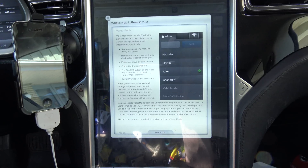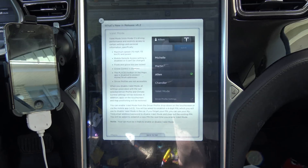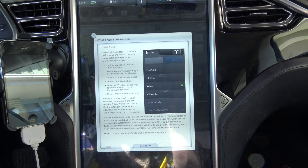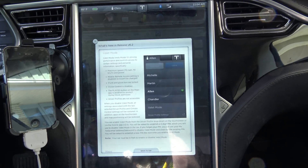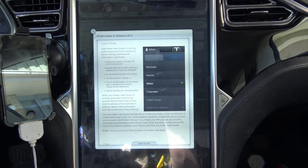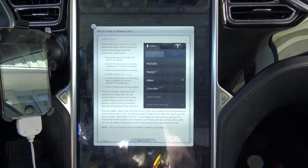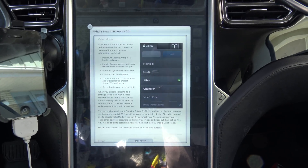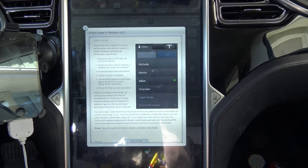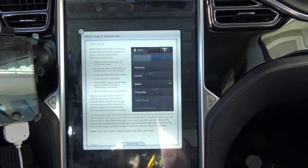Meaning the valet can't get in and shut off remote access, so you can always track your car via the phone app. Frunk and glove box are locked. Cruise control is disabled. The places button on the maps app is disabled to protect home and work addresses. When you disable valet mode, all settings associated with the last selected driver and climate control settings will be restored. Apps on the touchscreen and map positioning will also be restored. You can enable valet mode from the driver profile drop-down on the touchscreen or via the mobile app.